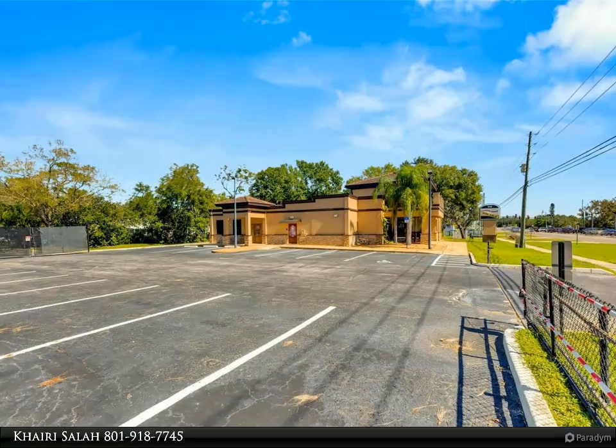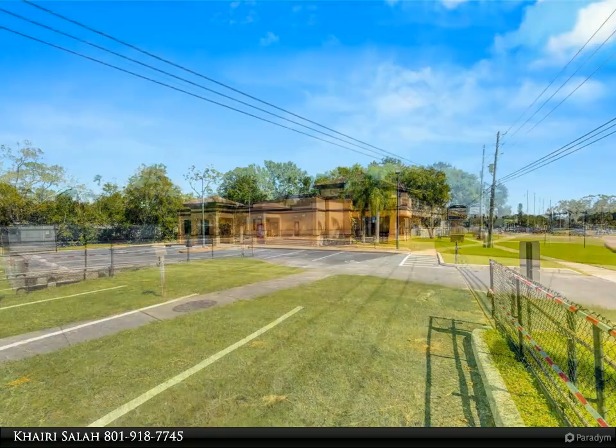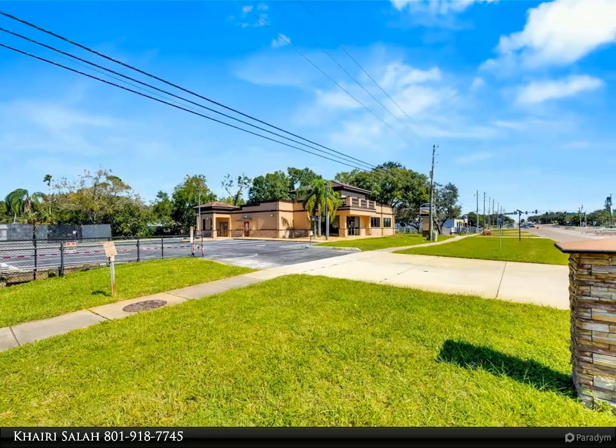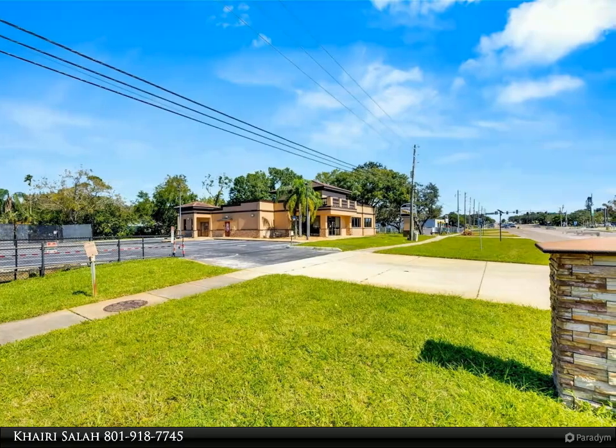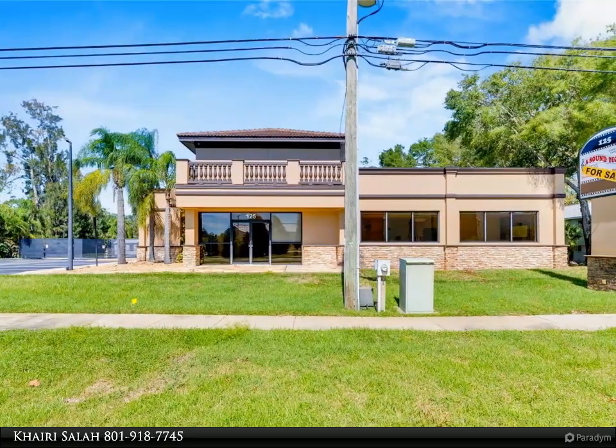The showroom and display area feature an open floor plan, coffered ceilings, crown molding, wood flooring, and ambient lighting. The main/executive office offers space for multiple workstations, automated blinds/shades, and pre-wired connections for TVs and sound.